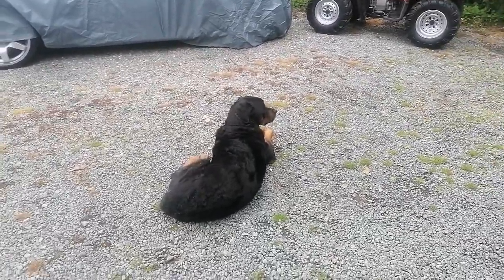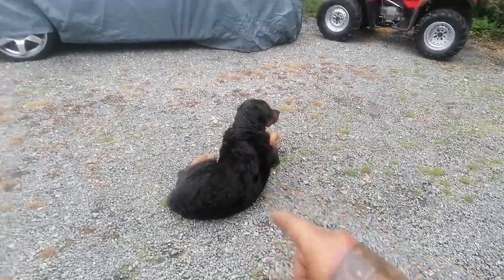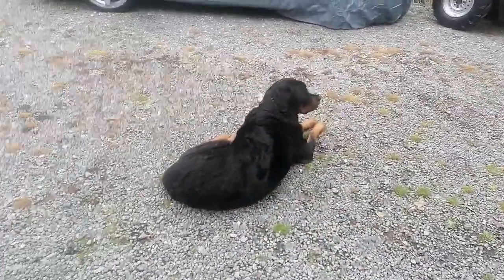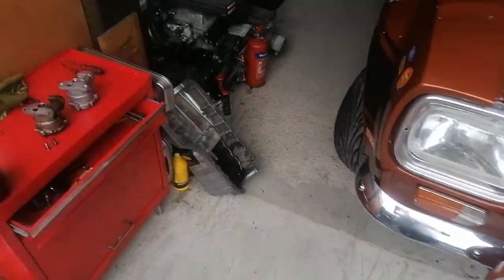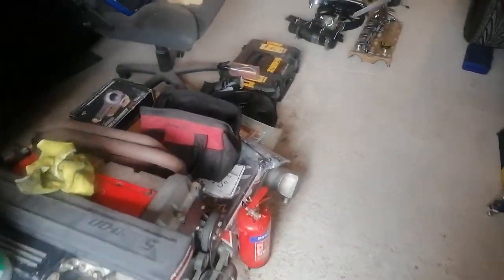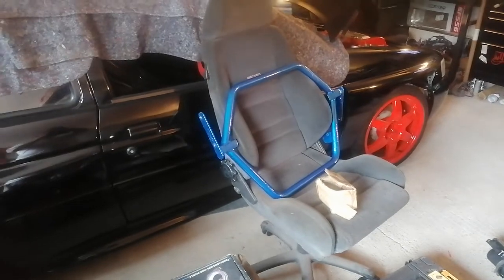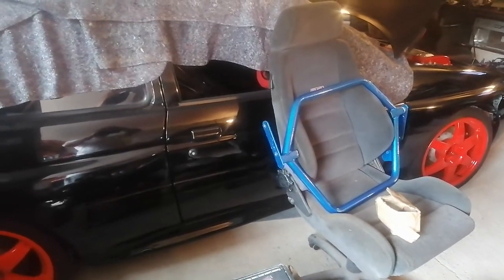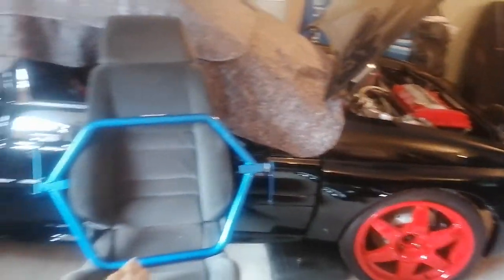Better behind the camera than in front. Workshop dog's been chasing birds all day. I thought I'd do you a quick walk around of what I'm up to in the workshop at the minute. This is my double garage - the workshop outside, a triple workshop, is being built at the minute. It's okay working out of here but I can't wait to get my two-post ramps back up.